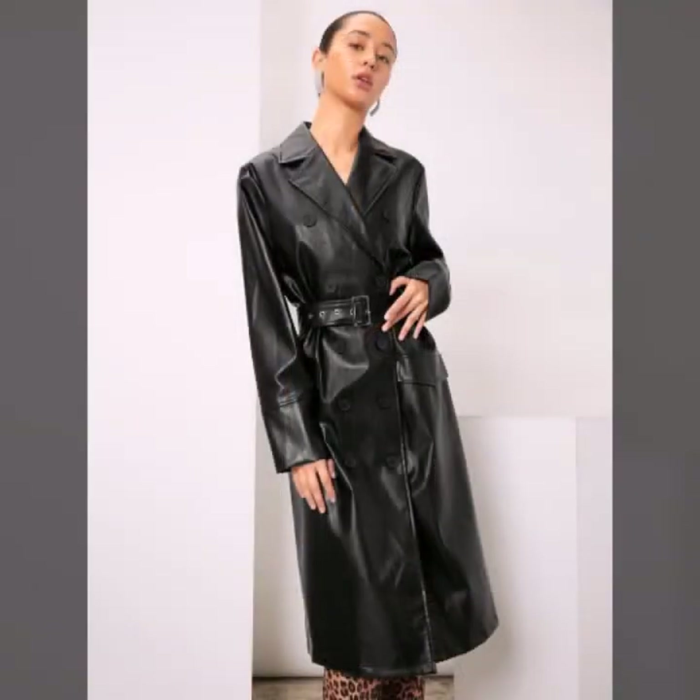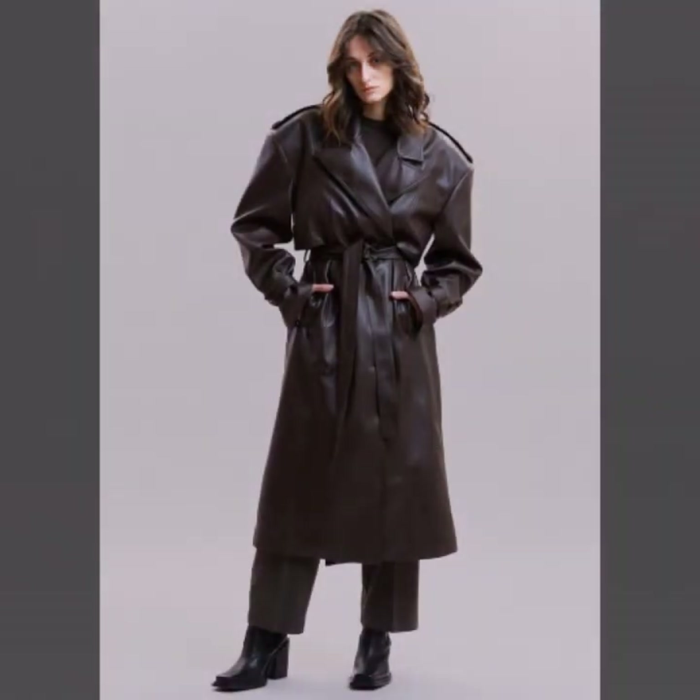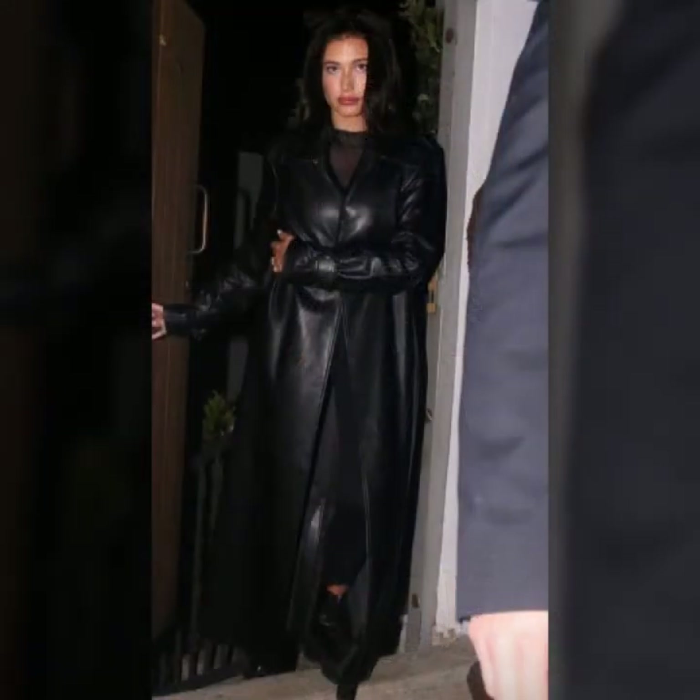Very beautiful stylish color designs, different types of length of coat — knee length, ankle length, and floor length — and many more varieties of leather long coat for ladies. I hope you like it, you will see all of this in this video.